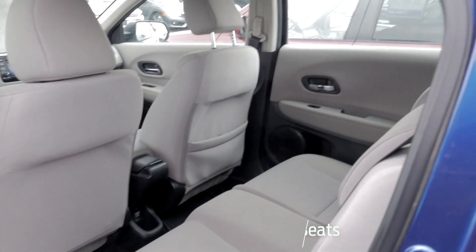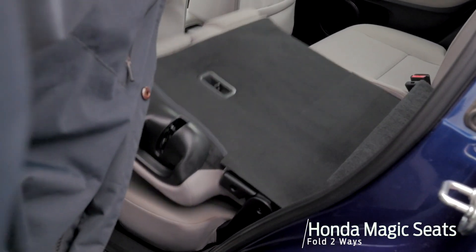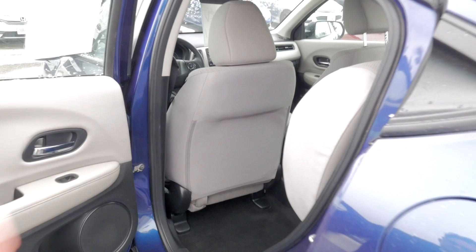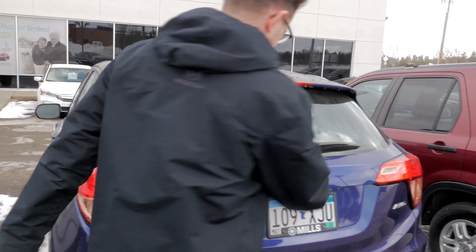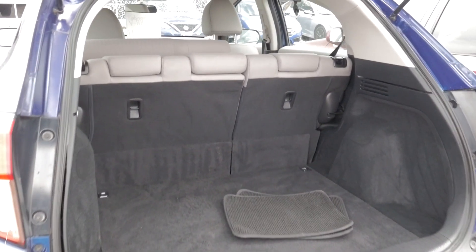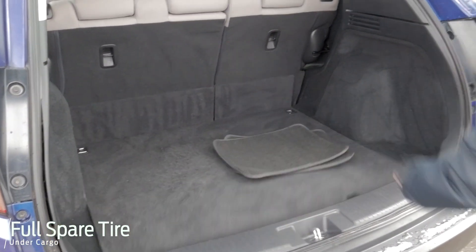They call them the magic seats, but you can lay these flat down here. Or you can also lift this bottom part up and then lock that in too. It's a 60-40 split, so you can do it with each side. Then coming into the back here, it's going to have a hatchback for you. The spare tire is going to be underneath there for you too.